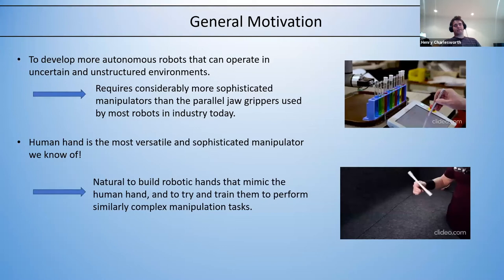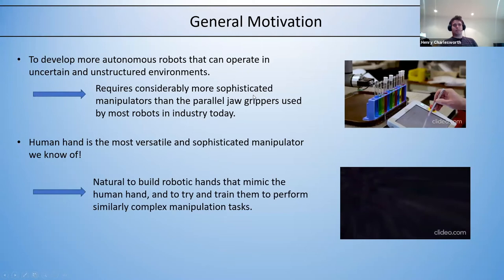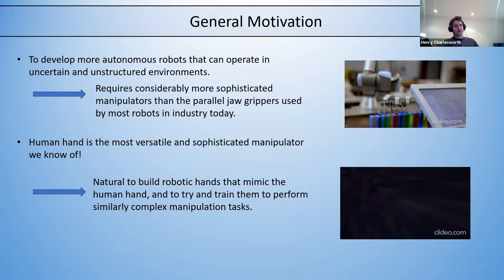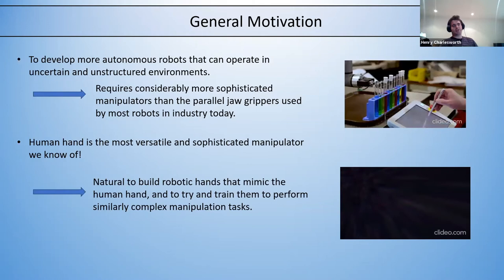The main motivation is that in industry today, a majority of robots manipulate objects using parallel jaw grippers. Whilst there are very impressive things they're able to do, it requires them to operate in very structured environments where they're constantly seeing the same situations. The long-term motivation for looking at dexterous manipulation is that if you want more autonomous robots operating in uncertain and unstructured environments, you need significantly more sophisticated manipulators.